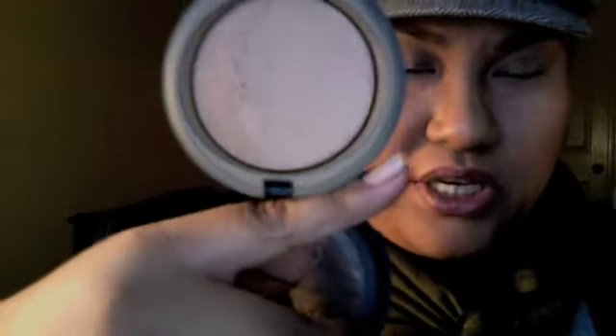My MAC Mineralized Skin Finish in Medium Dark — I carry this all the time, I use it religiously. I don't use anything else and I don't want to use anything else. I usually spritz my kabuki with Fix Plus before I apply it on my face, because it really takes out that powdery look you usually get when you apply this alone with the kabuki.